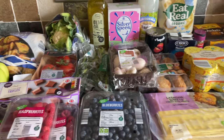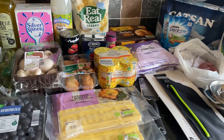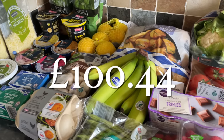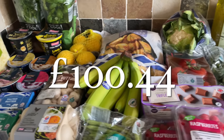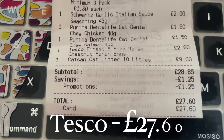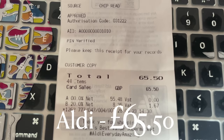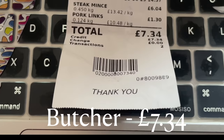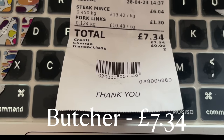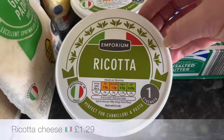We've gone to Aldi again and then got a few things from Tesco that we couldn't get from Aldi, and then just a couple of things from the local butcher as well. It was just over 100 pounds, which is a wee bit on the higher end for us — 27 pounds 60 in Tesco, 65 pounds 50p in Aldi, and just over seven pounds at the local butcher.